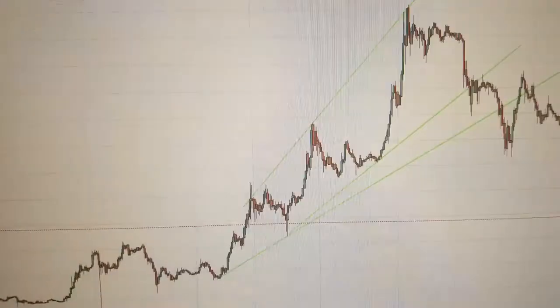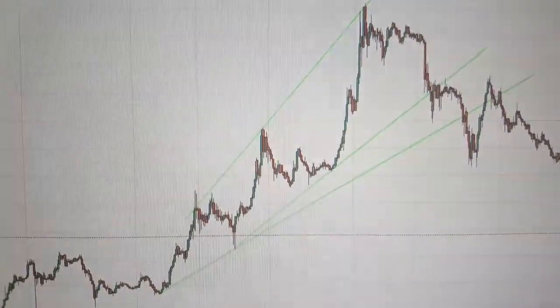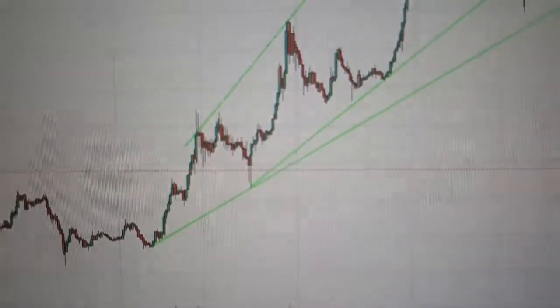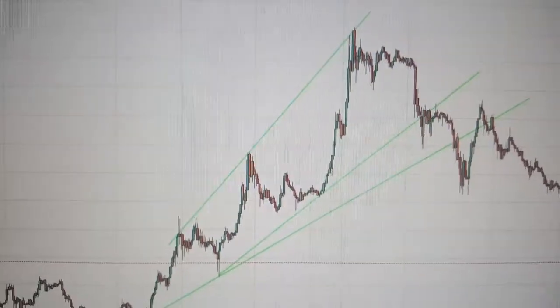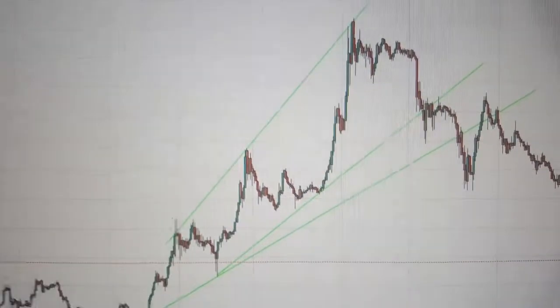Does this look familiar to you? Do you know what this is? What chart am I looking at here? Notice how the same exact thing is happening. We had an incline, and then it became steeper, more parabolic, and the higher highs kind of just became a funnel. Any idea what chart this is?